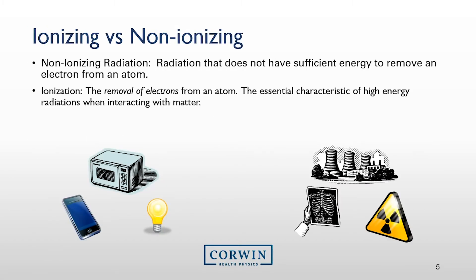Non-ionizing radiation is in everyday consumer products and is around us throughout the workplace as well as our homes. The three items depicted here on the left — microwave, cell phone, or a basic light bulb — are examples of non-ionizing radiation. Remember, radiation is just energy in transit. Why these products, along with many others, are considered non-ionizing is they don't have the ability to produce the energy needed to remove an orbital electron from an atom, which is the capability of ionizing radiation when it interacts with all types of matter.